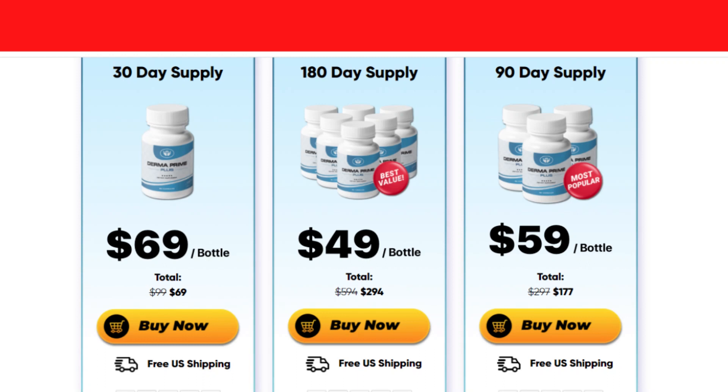Does Derma Prime Plus really work? And the answer is yes, it works. After many laboratory tests, researchers have identified a natural formula with concentrated ingredients which improve the quality and health of the skin.